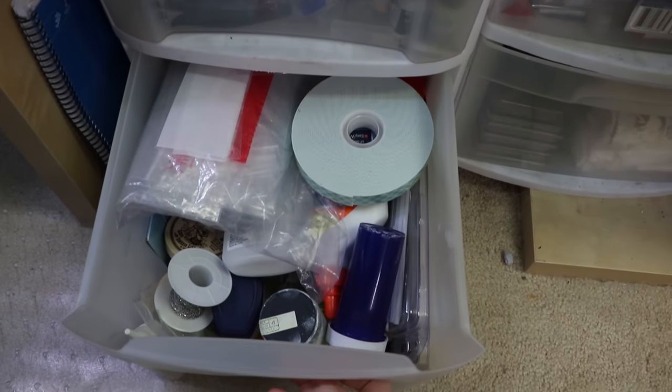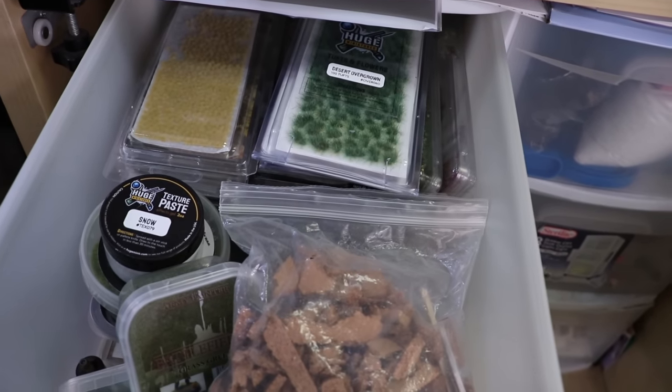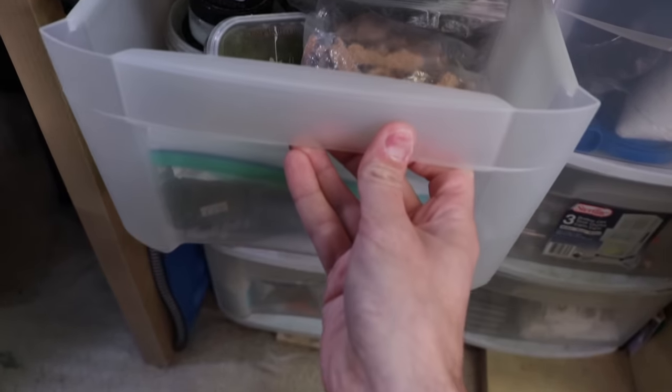Right next to my desk I have these big storage bins — that's where I keep things like basing material, tape, paper clips, and glue. Just all the general things you're going to need from the initial part of putting minis together all the way through finishing the base. Sand, tufts, dirt, rocks, brush cleaning soap, all the different types of glue including extra bottles for the future, tape for masking, Milliput, Green Stuff — all of those things exist in these bins, close and at hand.